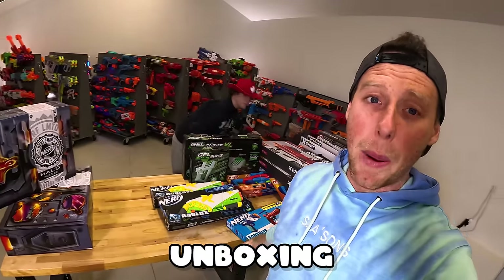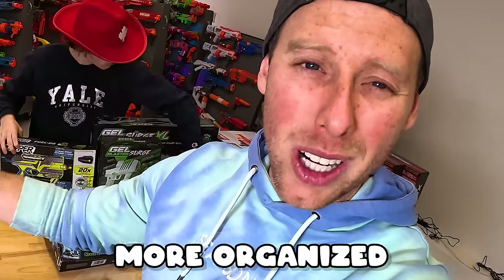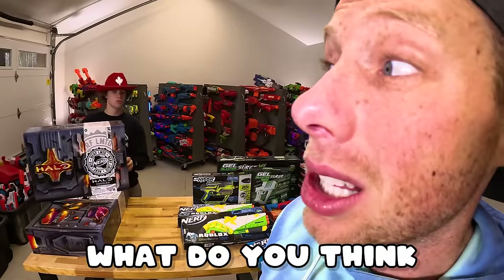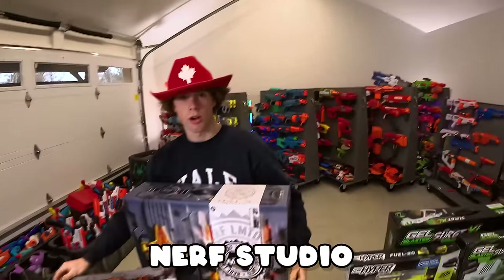This is one of our first unboxings in the studio. It's coming along, getting cleaner, more organized every day, and we're hoping to get pegboard on the walls here in the next couple of months. It's gonna be sweet. Mitch, what do you think of the studio? Nothing's like this Nerf Studio. Nothing.